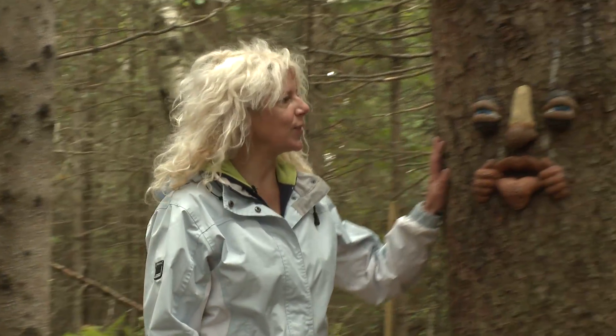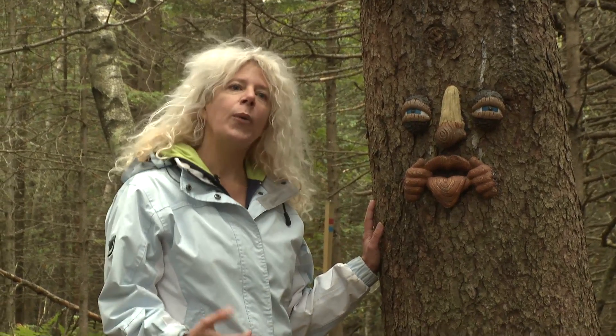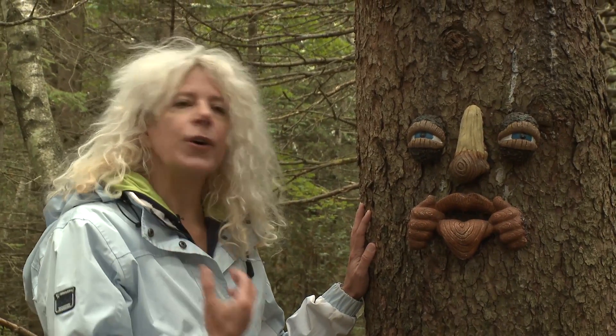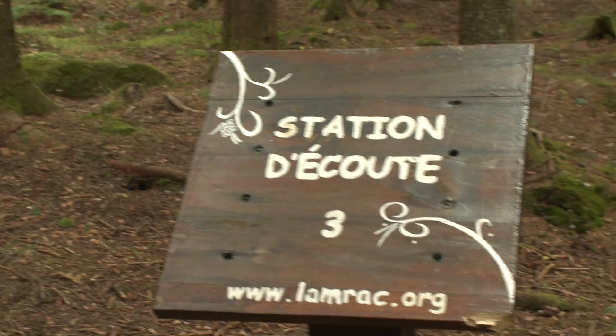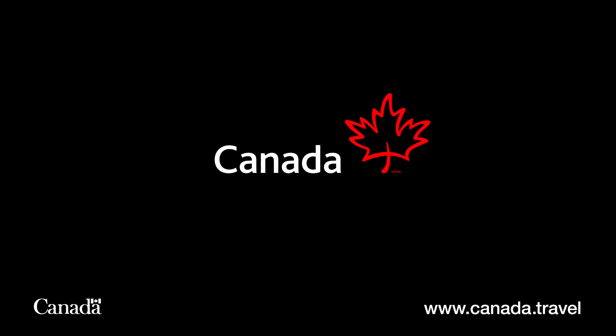Here we are in a hundred-year-old cedar grove. And if these trees could talk — actually they do. It's really easy. All we have to do is go to our website and download onto your MP3 or onto a CD the story of the marsh and explanations about what's going on in this wonderful environment, and play it back at the eight designated stations.